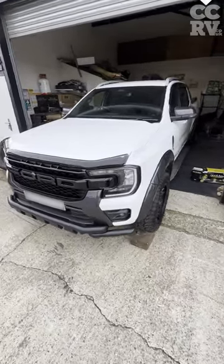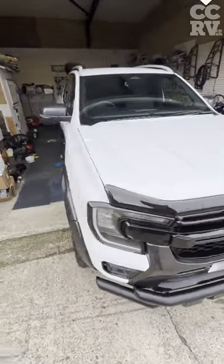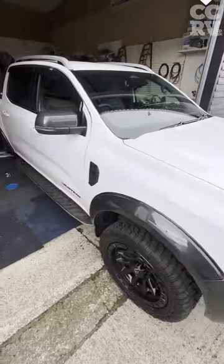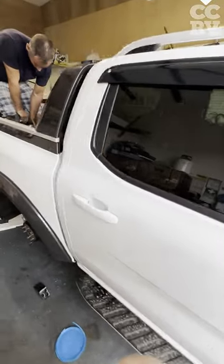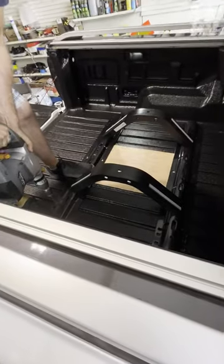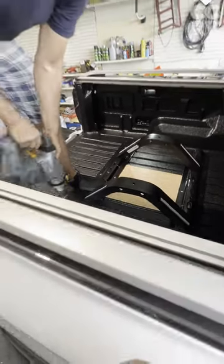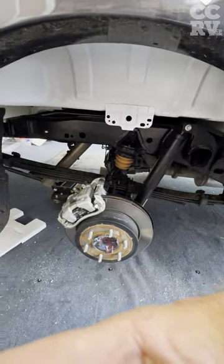Here we go folks. First installation of a fifth wheel hitch in a Ford Ranger here at CCRV. Actually doing some drilling — get some big bolts in and then put them right through to the chassis. We'll get that all bolted up there.